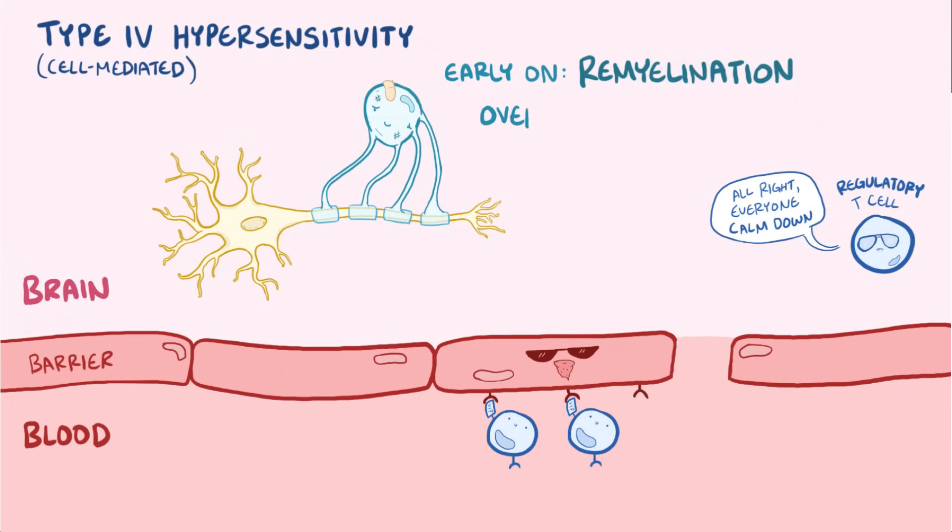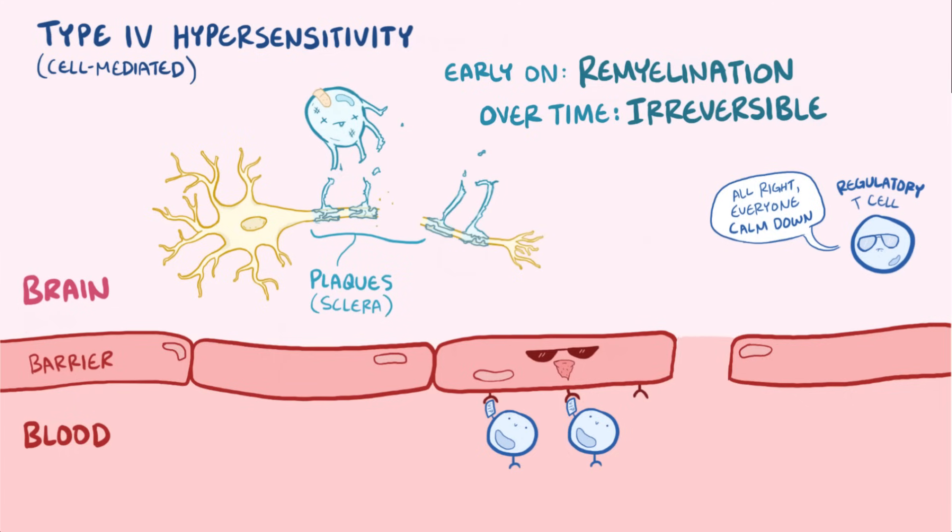Unfortunately, though, over time as the oligodendrocytes die off, the remyelination stops, and the damage becomes irreversible with the loss of axons.